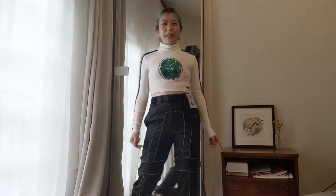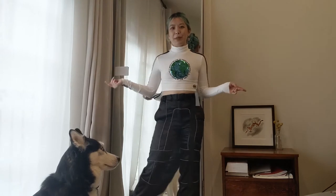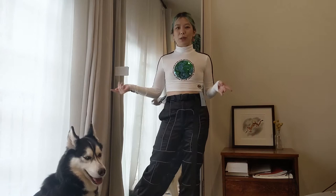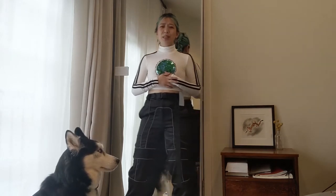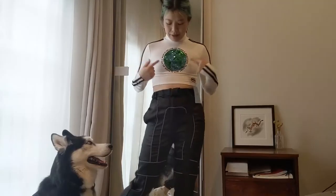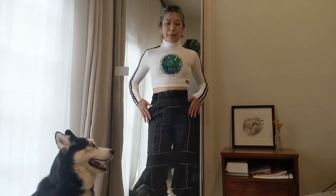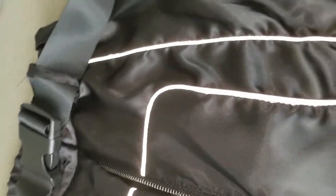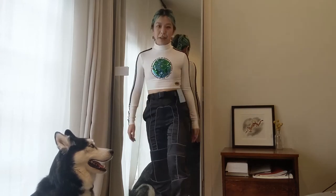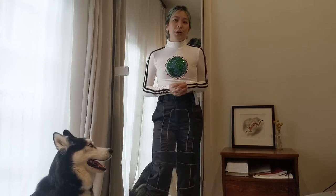This first outfit is inspired by Earth Day, which was not that long ago. This is one for the colder festival temps — I'm thinking EDC Las Vegas at night since it does get really cold at night in the desert, unfortunately postponed until October. This is a long-sleeved top with a turtleneck from Omighty. I really love this sequin earth detail. Then I got these pants from Depop — they have some reflective details on the front, great for nighttime, and a little belt included. Super comfortable, super chill, perfect for the vibe of the festival.